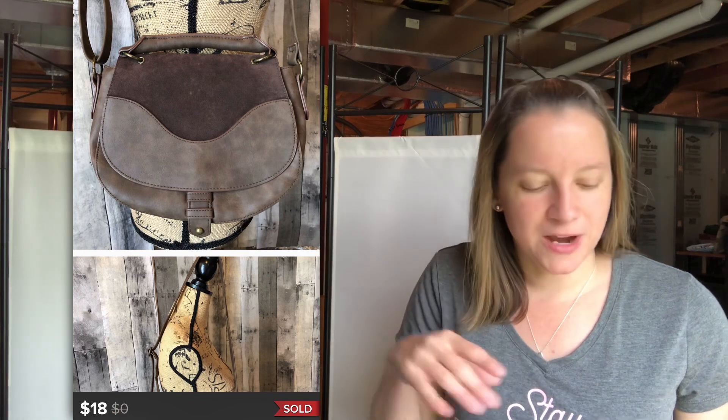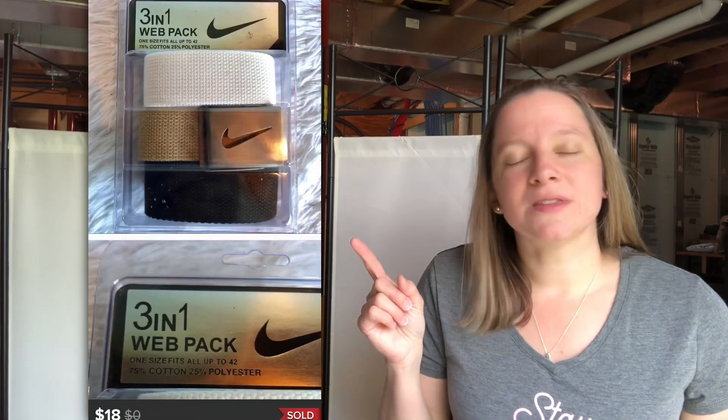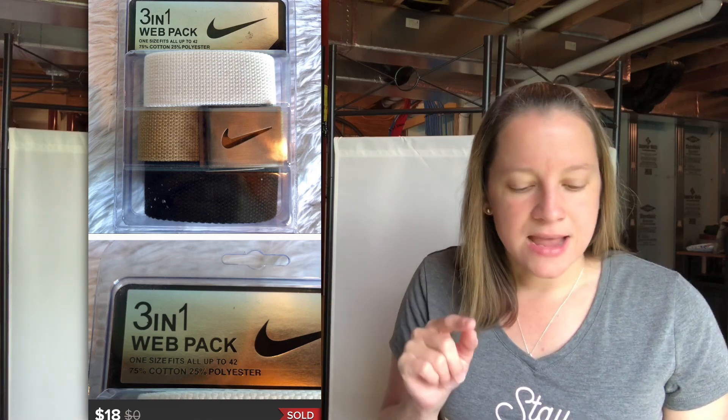This one surprised me — it's by a brand called T-Shirt and Jeans, which is not a high-end brand. But it was a cute little faux leather messenger purse with a little flap on the front. Paid $2.50 for this and I actually sold it for $18 on Poshmark. I also picked up a Nike golf belt 3-in-1 at a yard sale — it had three webbing options and a belt buckle kit, brand new in the box. Paid $4.50 for it and sold it for $18 on Poshmark.